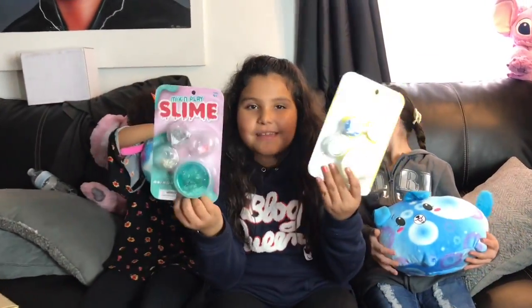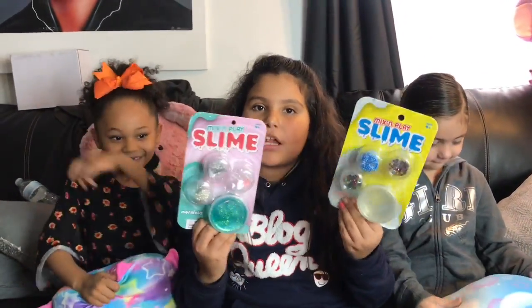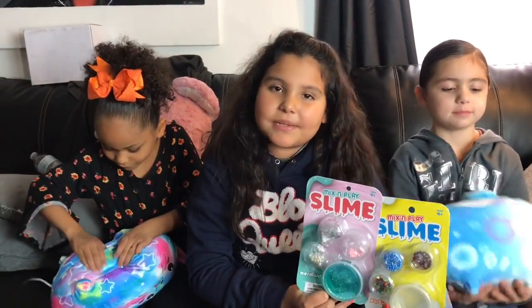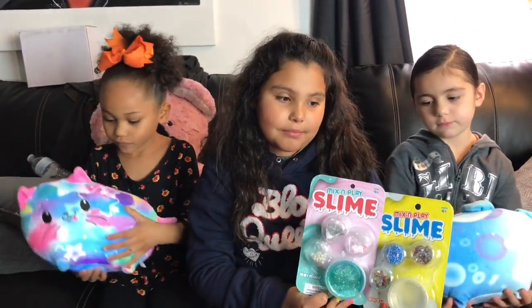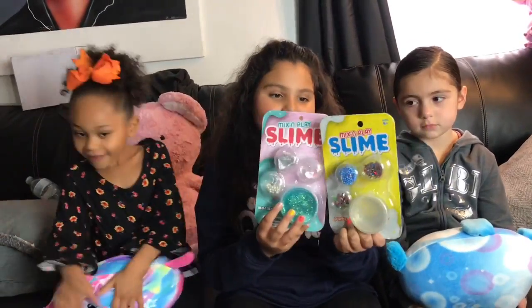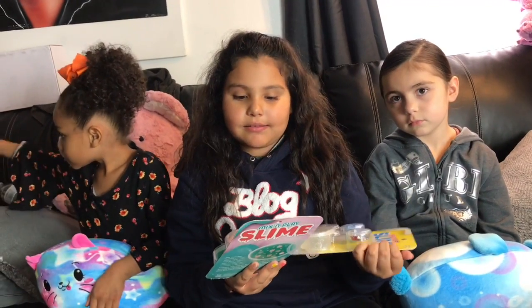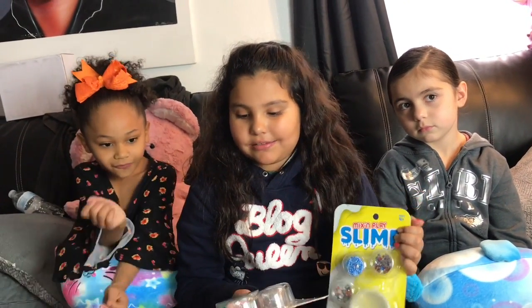Next I'm going to be showing you these little slime kits. They're only four dollars at Walmart but they're actually pretty good because they come with everything you need. Four dollars is a good price for these. Look — it comes with beads, it comes with confetti, little seashells, and slime.